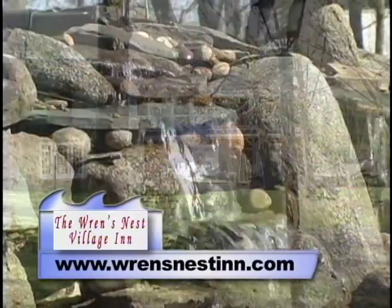You know, Pam, what impressed me the most when I walked in here is how warm and inviting it feels. Well, our goal here at the Wren's Nest is to make it as warm and homey as we can for our guests.